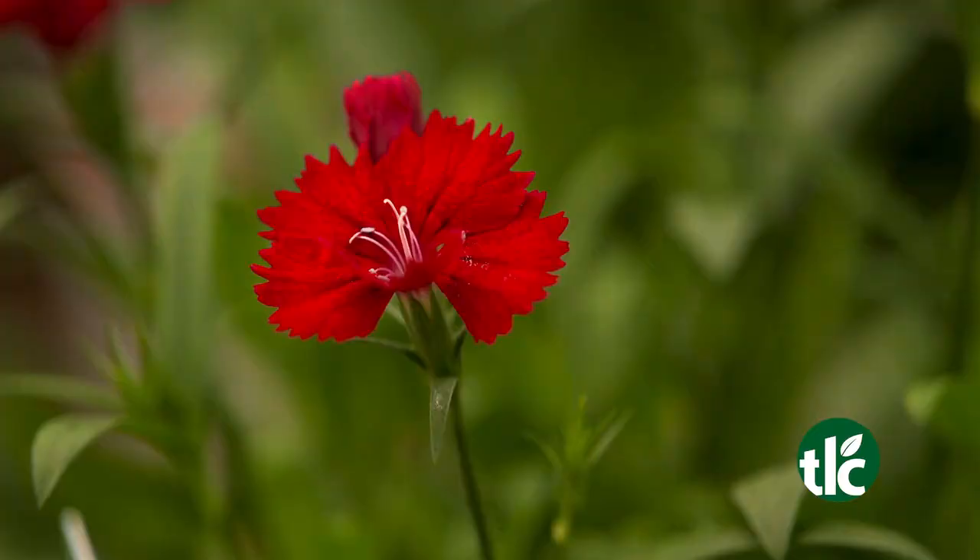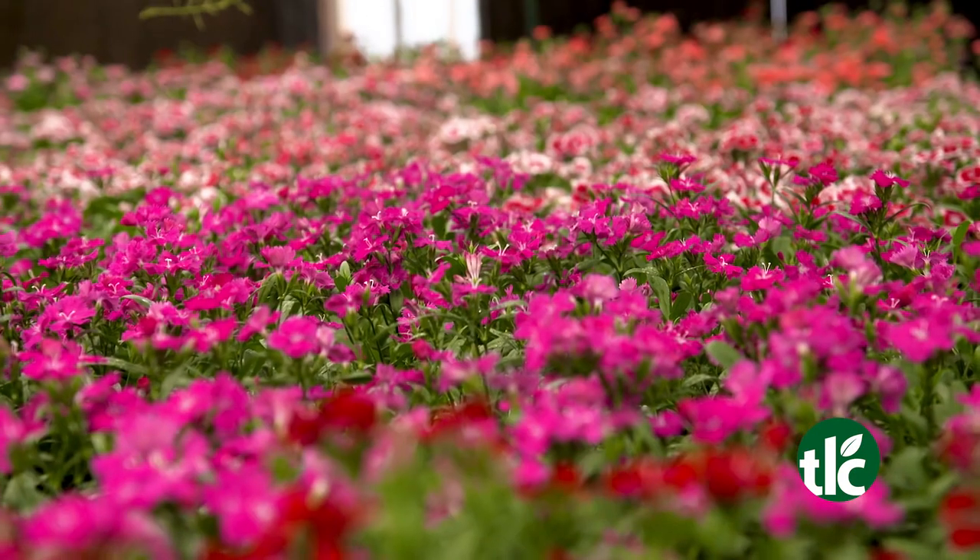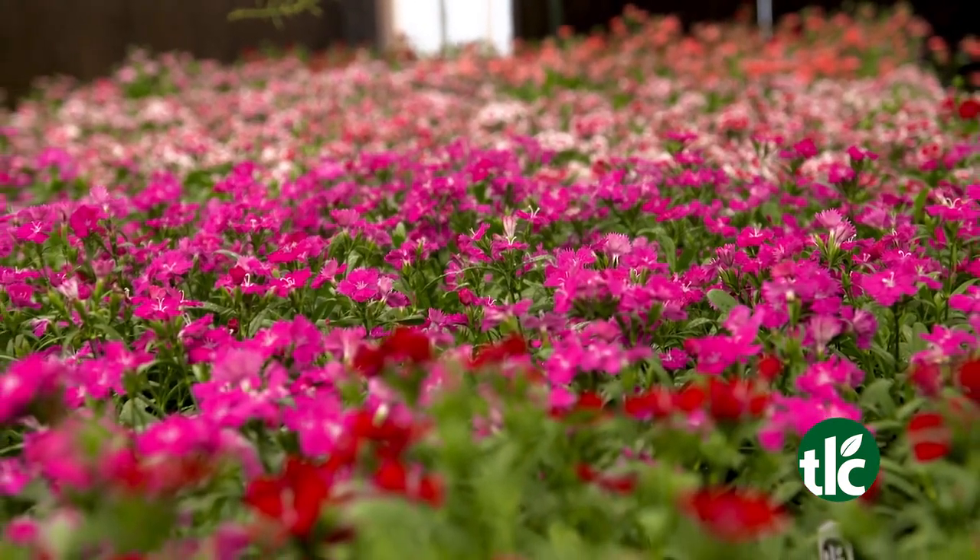Get dazzled with the rich color of Dianthus. Packed with colorful blooms, Dianthus is right at home in your beds, pots, and planters.